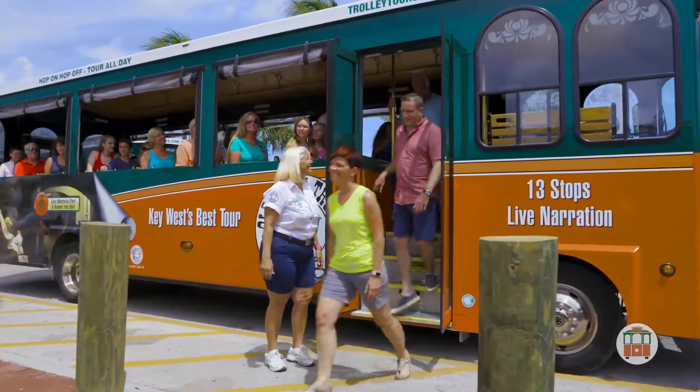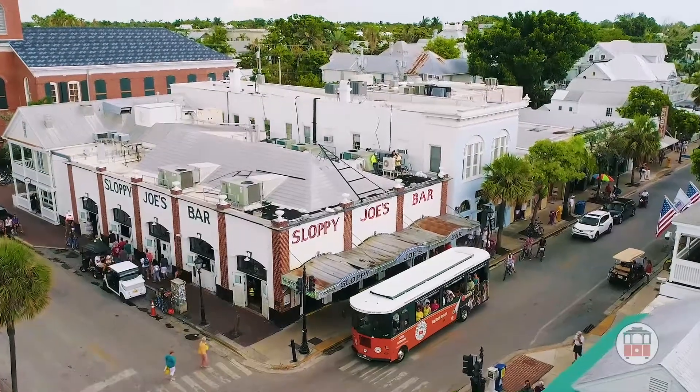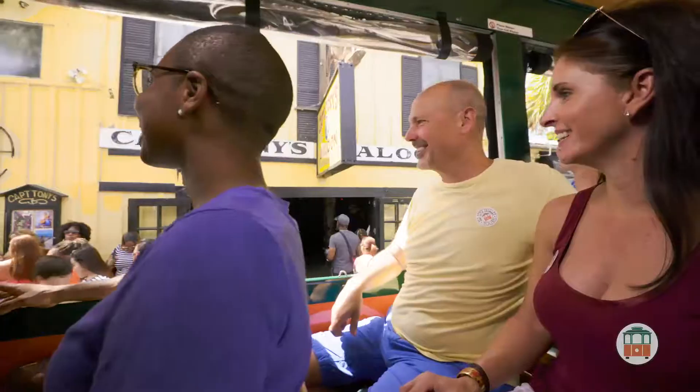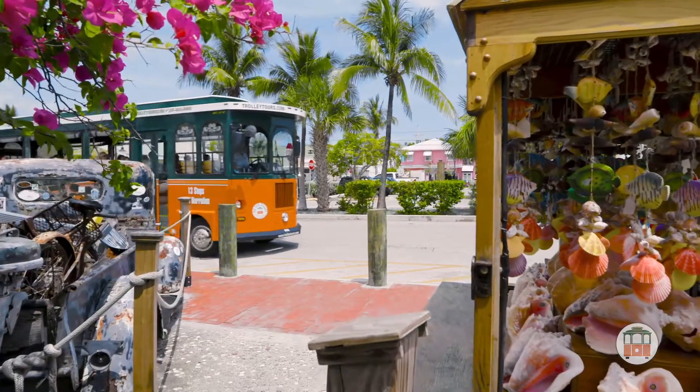Hop off at your choice of any of our convenient stops, like world-famous Duval Street, where you'll find bars, restaurants, and shopping. When you're ready, hop aboard the next trolley to continue your adventure.